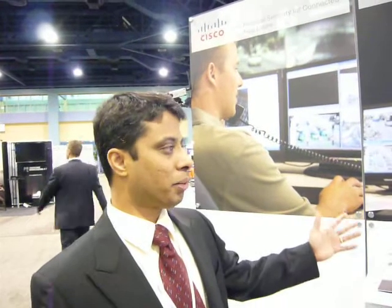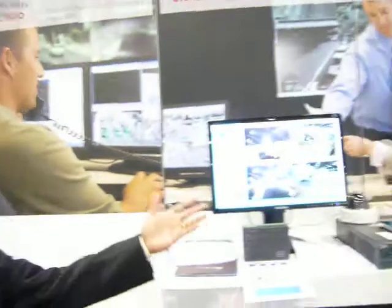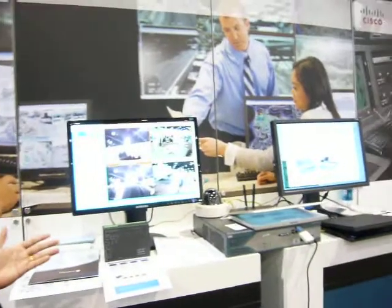This is the physical security solution from Cisco Systems. I have a couple of products to talk about today. Physical security products involve the IP cameras, the analog cameras, network recorders, and also physical access gateways. I also have the ISR, the Integrated Services Router, which can house the physical security modules.